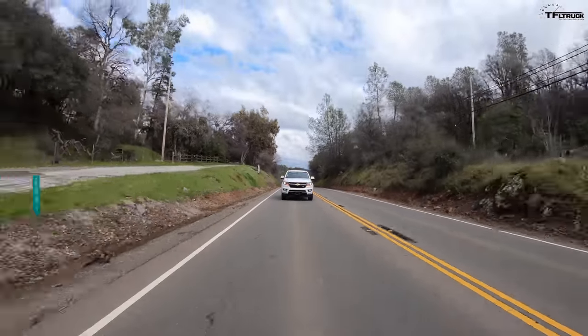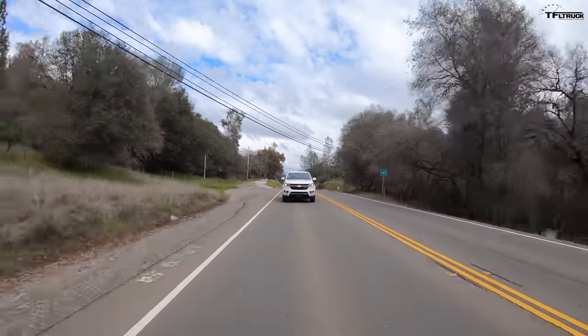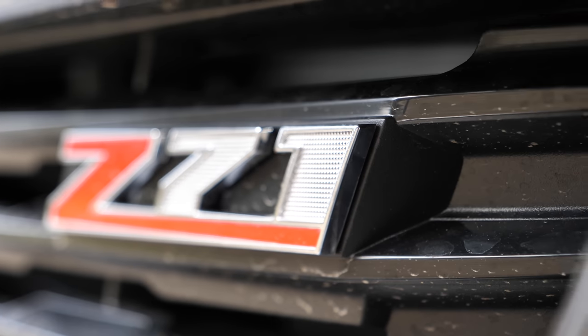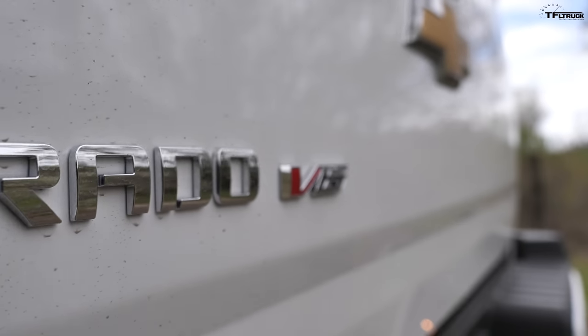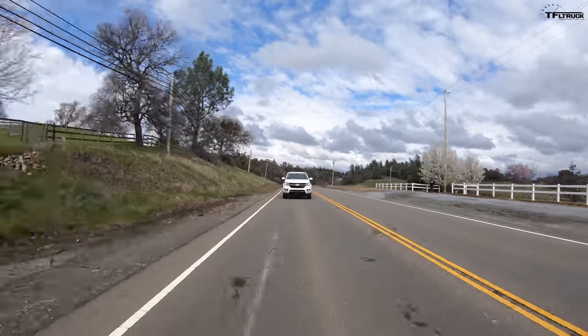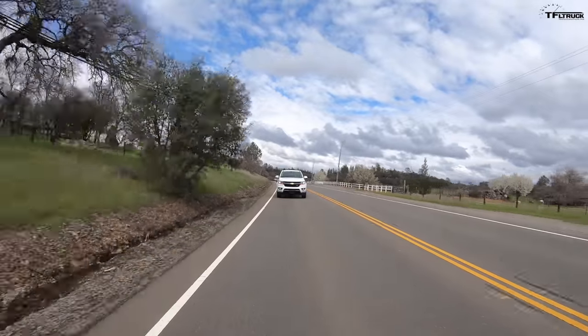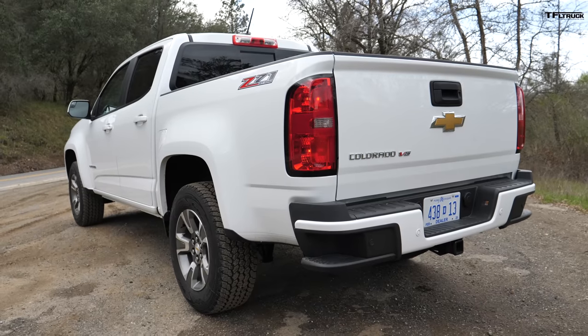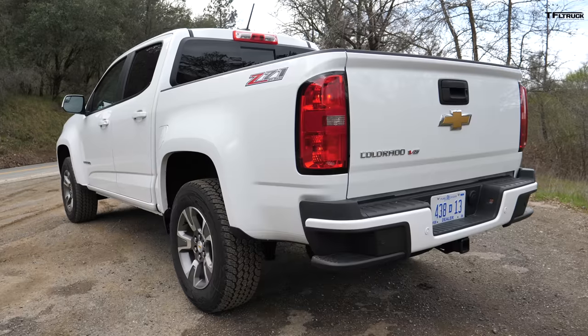Additional engine options in the Chevy Colorado include a 2.8-liter Duramax turbo diesel and a four-cylinder gas engine. This particular truck has the Z71 package. The Colorado V6 is rated by the EPA at 17 MPG city, 24 highway, and 19 combined. Maximum towing on the gas-powered Colorado is 7,000 pounds, while the diesel 4x4 can tow up to 7,600 pounds — making the Gladiator's 7,650 best-in-class by just 50 pounds. Payload on this Colorado configuration is 1,547 pounds.